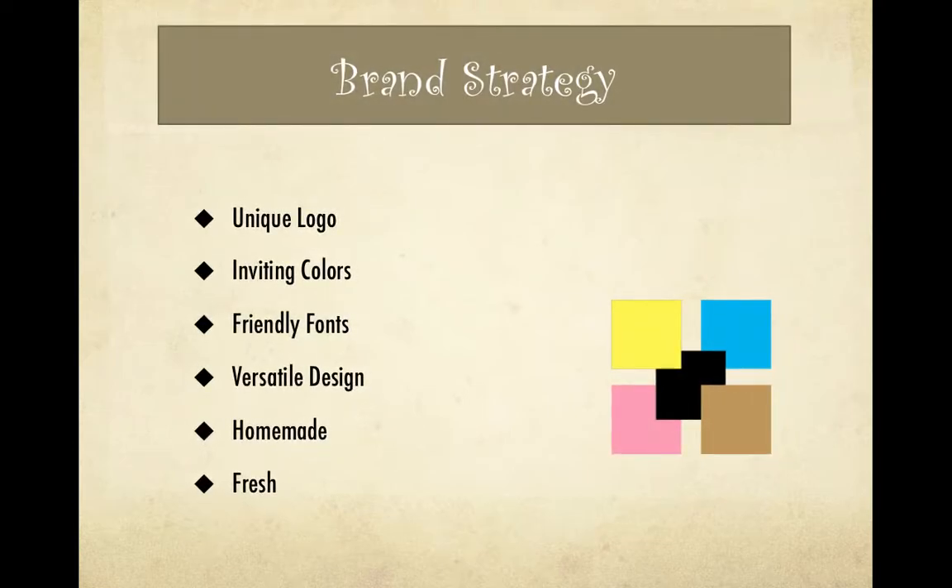Sweet Sensations' brand strategy includes unique logo design, inviting colors, friendly fonts, and versatile designs, with an emphasis on fresh, homemade cookies and cupcakes.